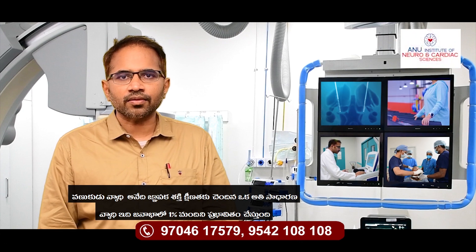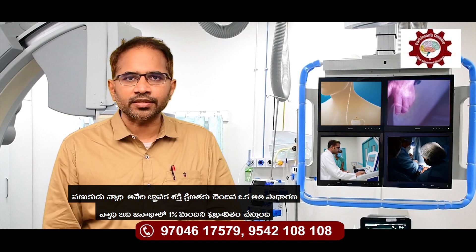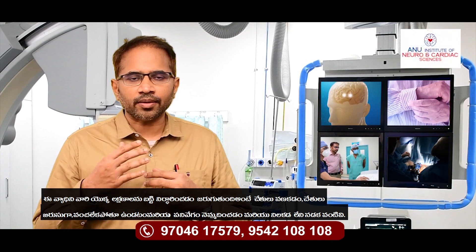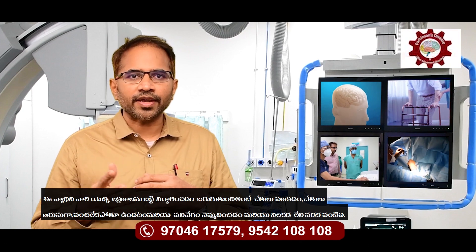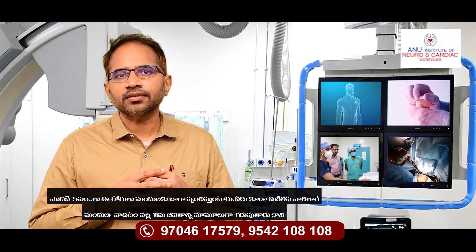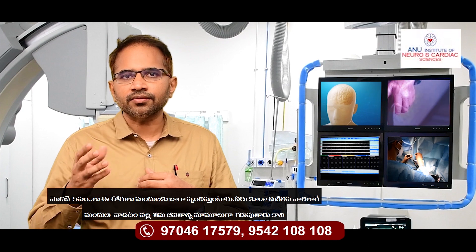Parkinson's disease is one of the most common neurodegenerative diseases after dementia, affecting about 1% of the population. This disease is characterized by tremor — that is, shaking of the hands — rigidity or stiffness of the limbs, slowness of activities, and postural imbalance while walking. In the initial 5 years, these patients tend to respond very well to drugs and are able to lead their life normally like any other person.